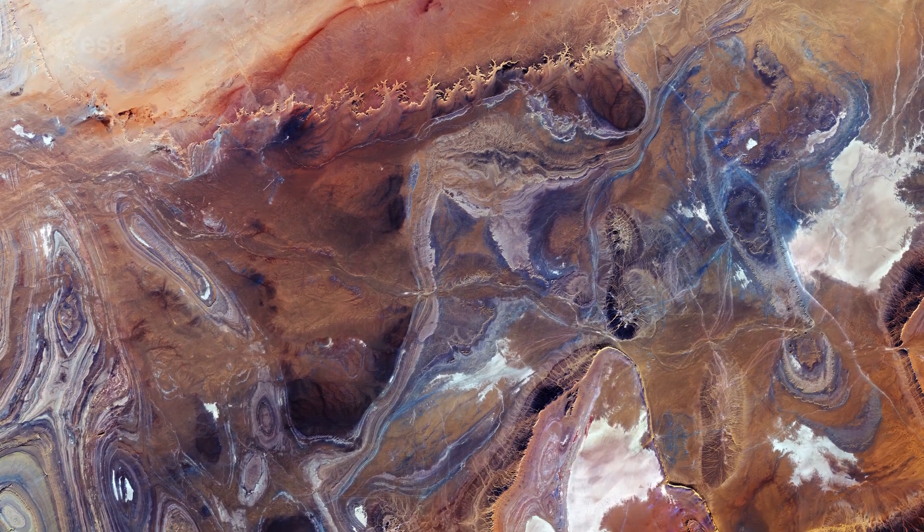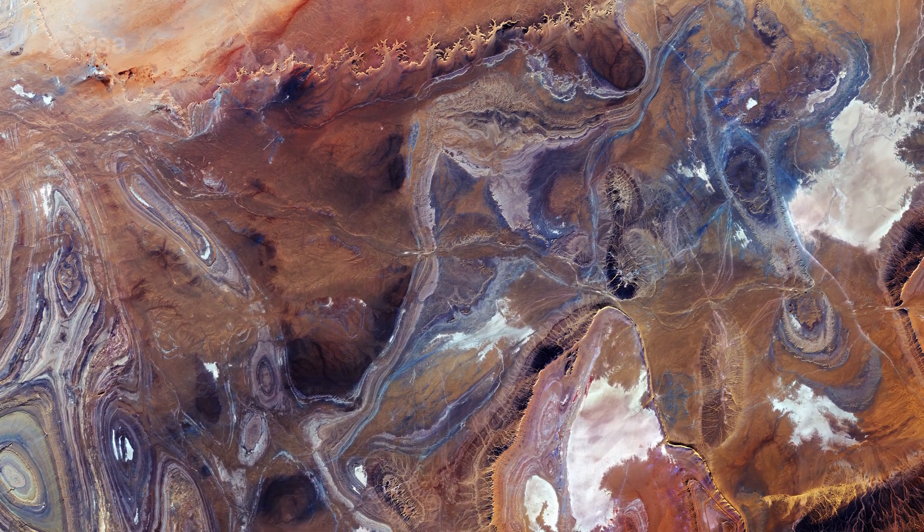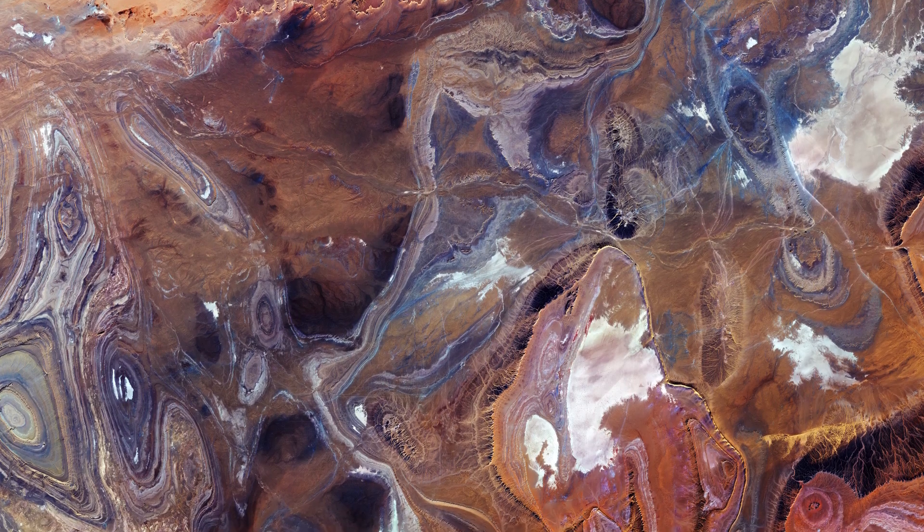Copernicus Sentinel-2 is a two-satellite mission to supply the coverage and data delivery needed for Europe's Copernicus program.